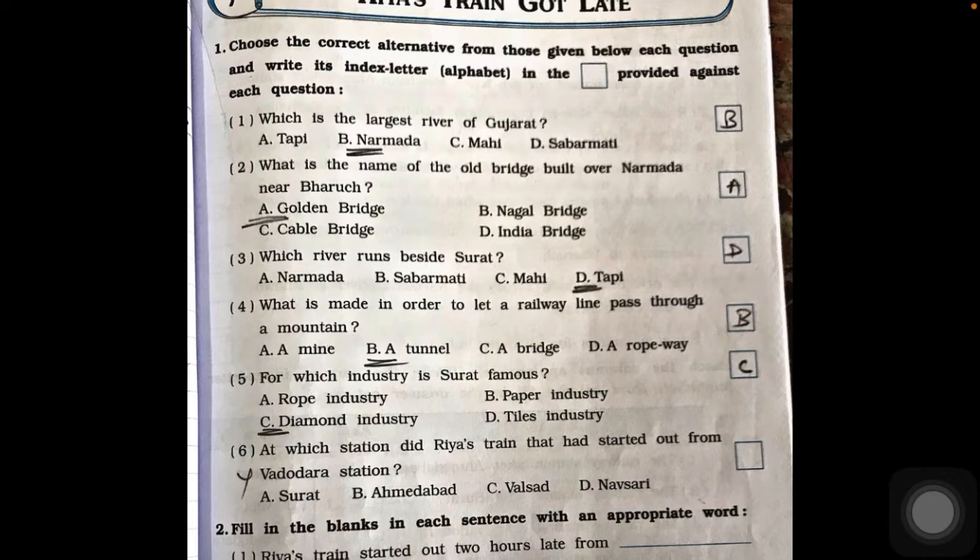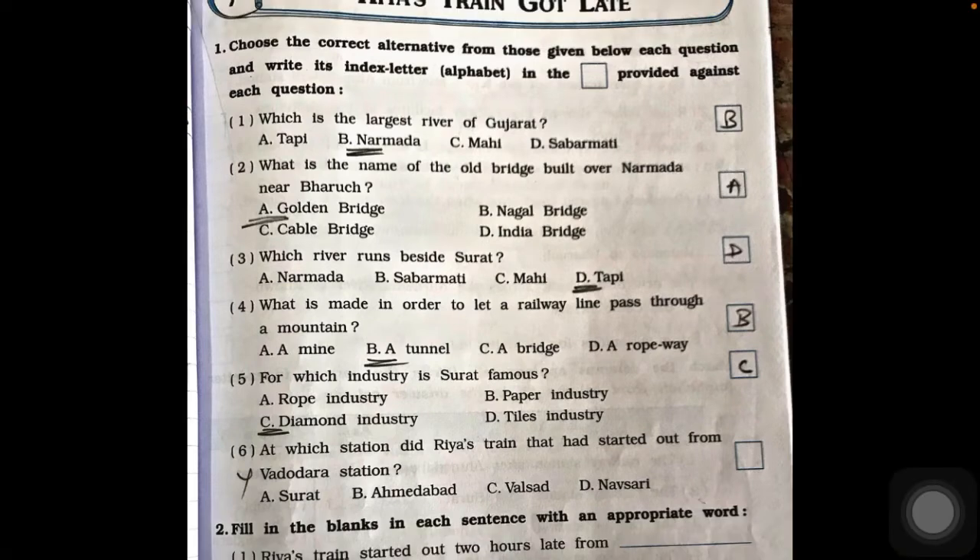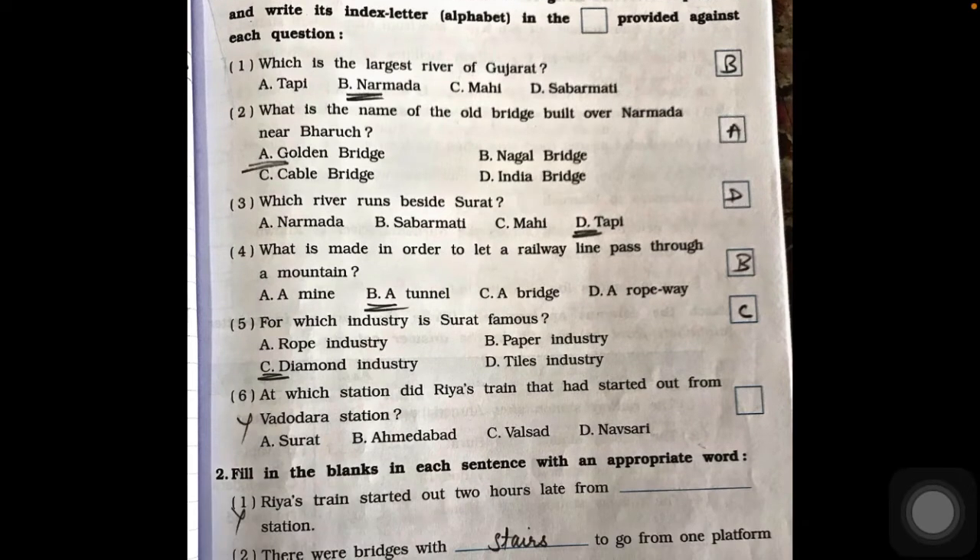Which river runs beside Surat? The Tapi river runs beside Surat, so option D is the answer. What is made in order to let a railway line pass through a mountain? A railway track passes through a mountain only via a tunnel, so option B is the answer.